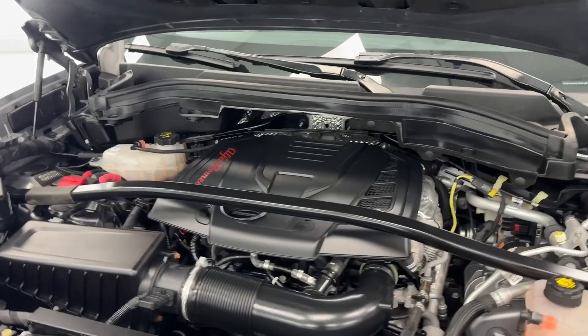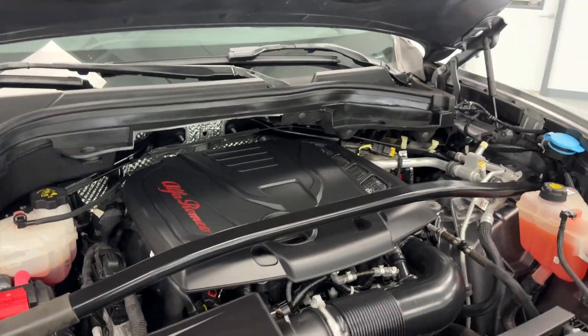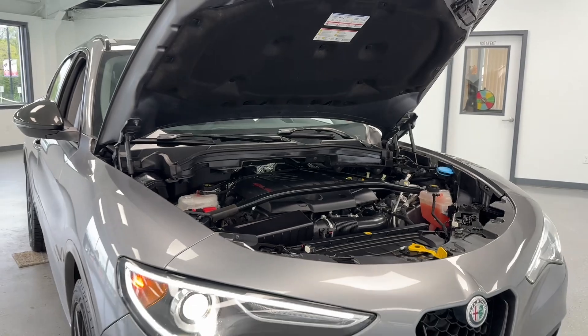Under the hood, you will find your 2-liter turbocharged engine. As you can see, it's super clean — no evidence of exhaust or oil leaks or anything of that nature. Our crew always does a phenomenal job of making these vehicles ready for the next buyer.